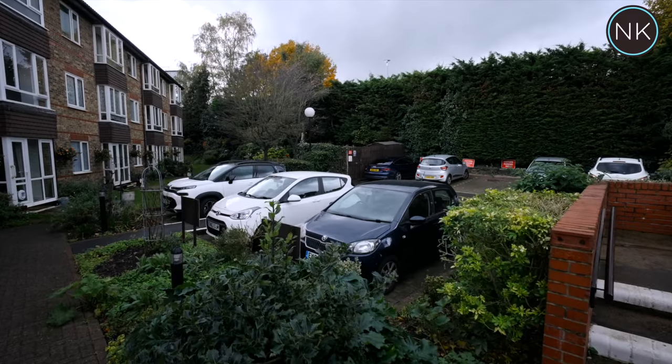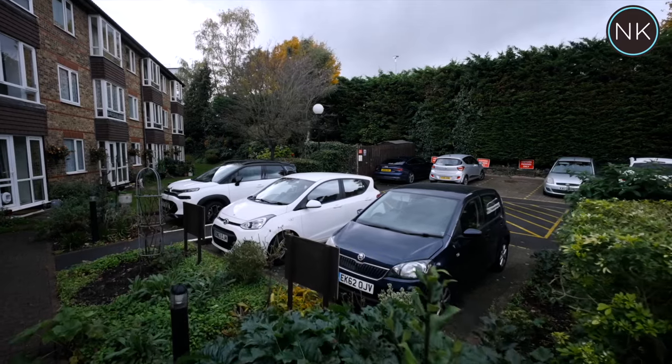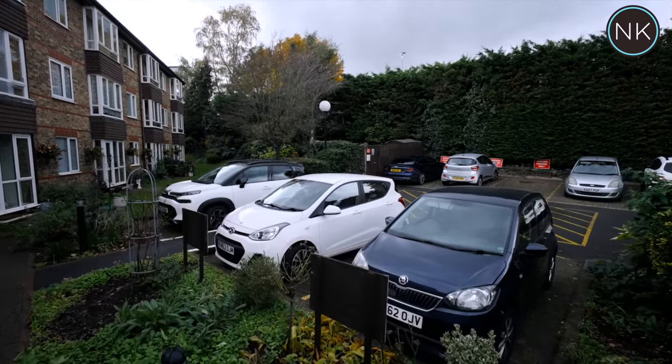At the rear of the property we benefit from having plenty of communal garden space and some visitor parking. That's the end of the tour. We really hope you enjoyed. To arrange a viewing appointment, please contact the office. My name's Harry, thank you.